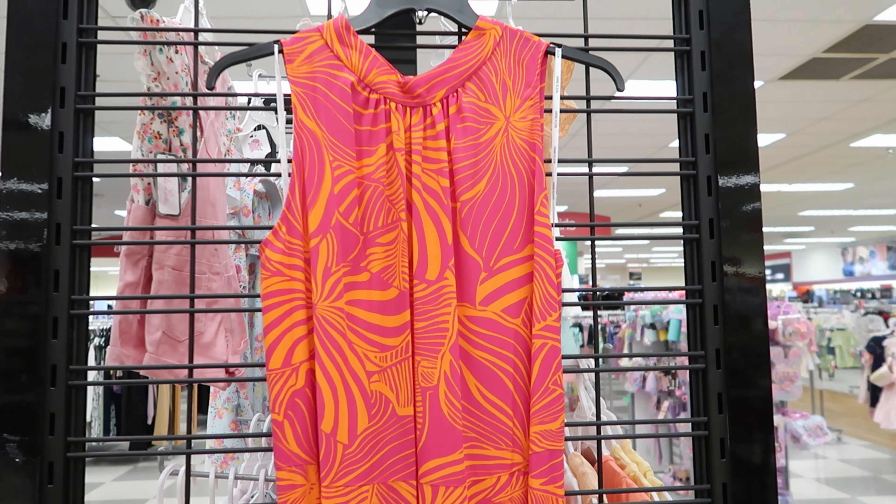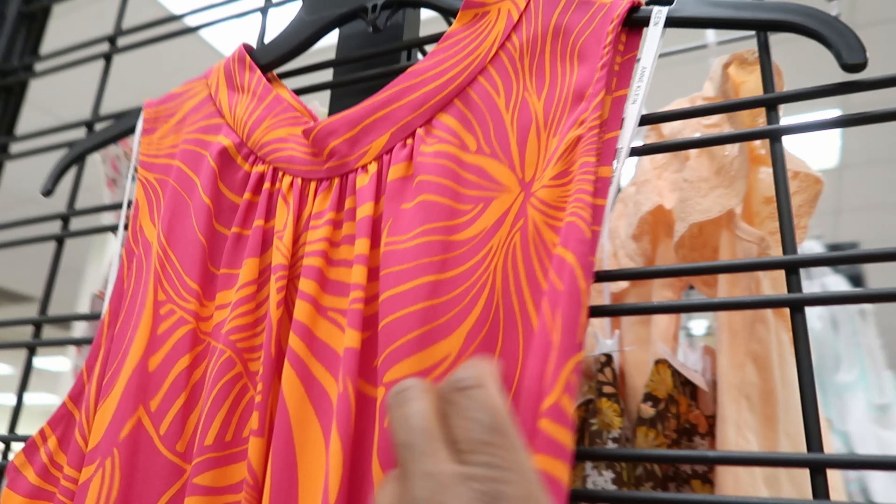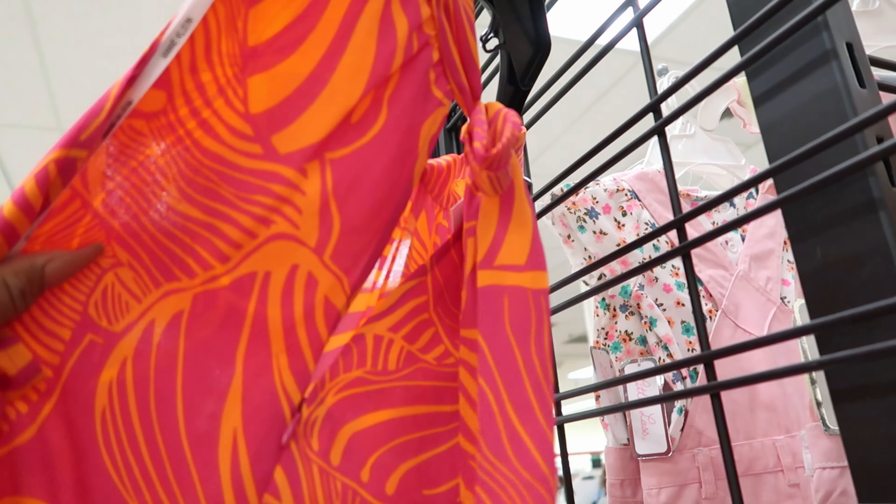This dress right here is by Ann Klein. It has a tie detailing around the waist and it is sleeveless and it has a tie detailing in the back of your neck and it has like a peekaboo back back there. And this dress is $24.99.